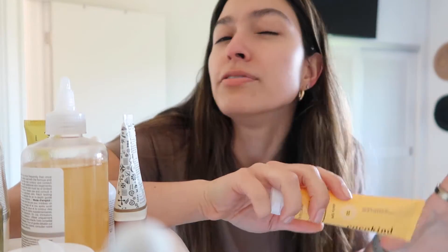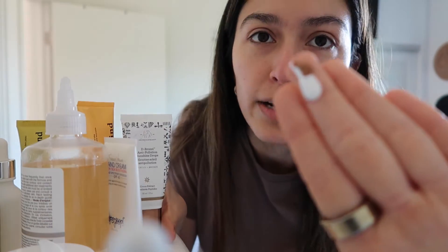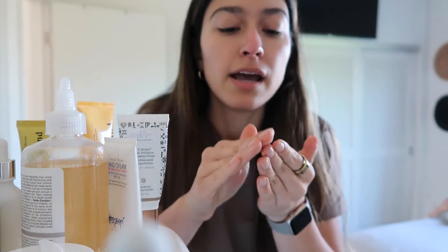Blue light has me confused because I really want to get a Joovv but I don't make that much money. People say blue light is bad for your eyes and skin, but now there are blue light cleansing devices — I think it might be good for antibacterial purposes. I'm confused because people say blue light is bad, and then other people say blue light is good. Make up your minds, people.